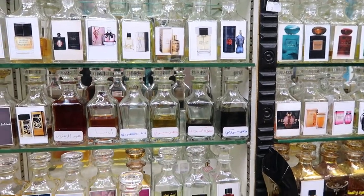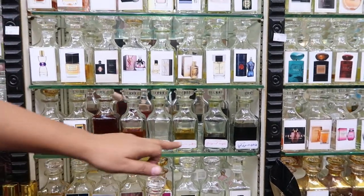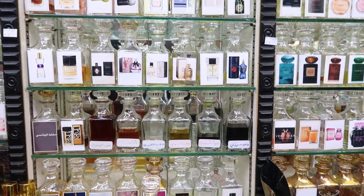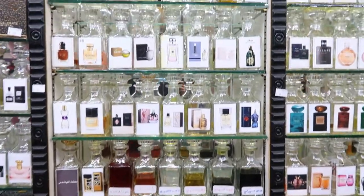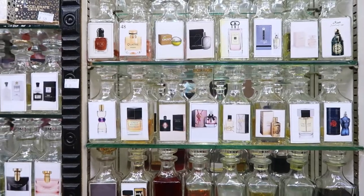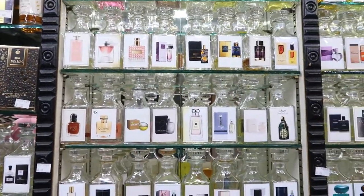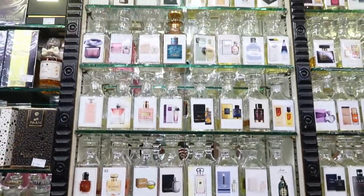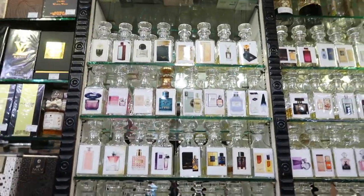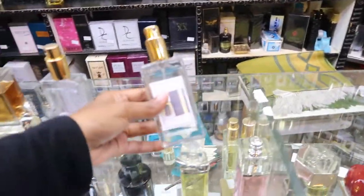These are original Ouds — from Saudi Arabia, and Camoudi from Cambodia. Those ones are more expensive, about 300 riyal for a small container. They also have YSL, Black Opium, DKNY, Jo Malone, Valentino, and Versace — plenty of them.